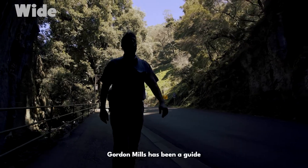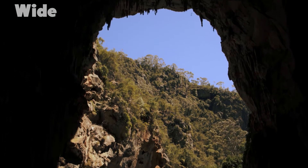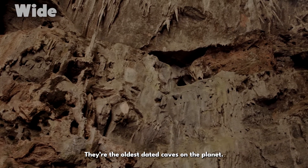Gordon Mills has been a guide at the Jennerland Caves for 12 years. They're the oldest dated caves on the planet.